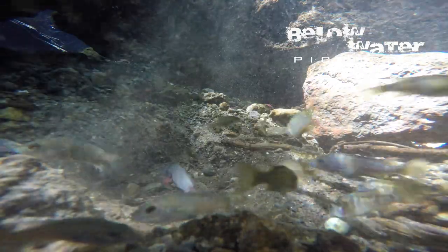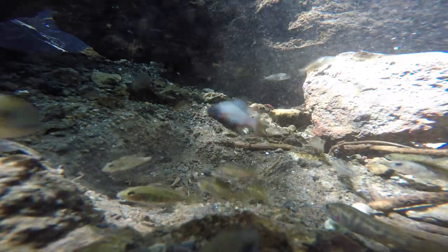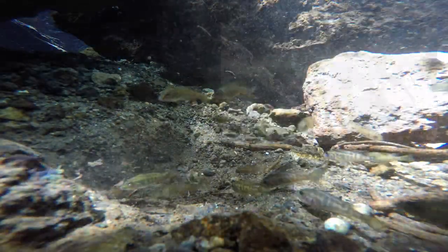Females and juveniles also visit in search for food in the substrate. Interestingly, the females that had eggs or young in their mouth all stayed together in tightly clustered groups of 20 to 30 animals, higher up along the shore between the large boulders.